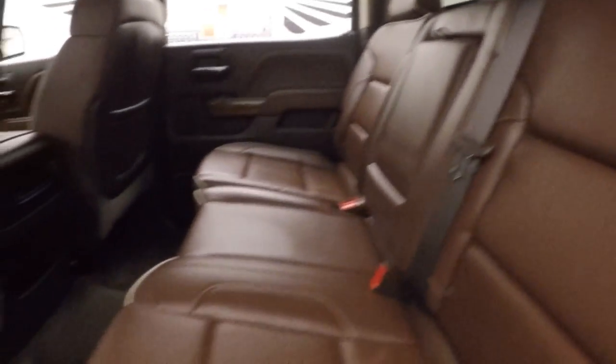WeatherTech mats, good tires, full-size door in the back, and nice brownish-red leather in the interior.